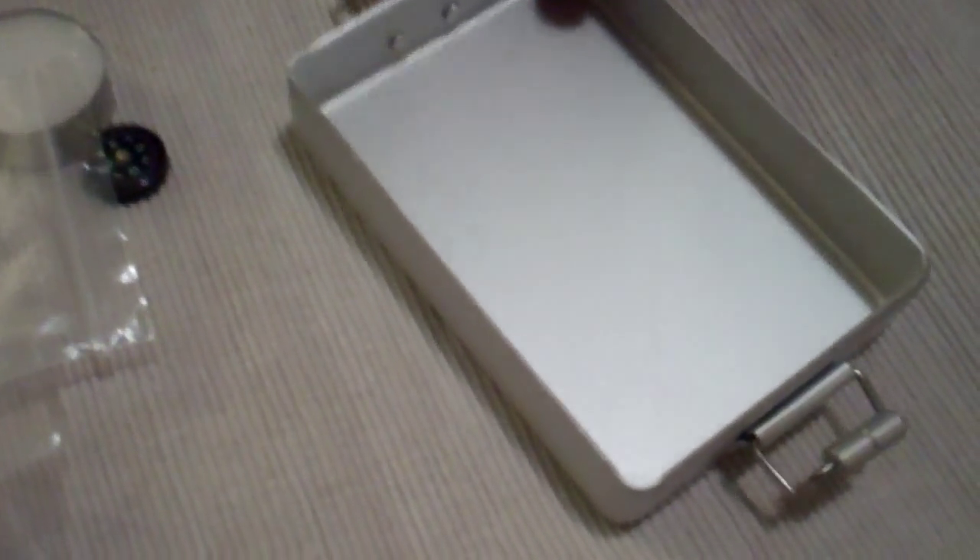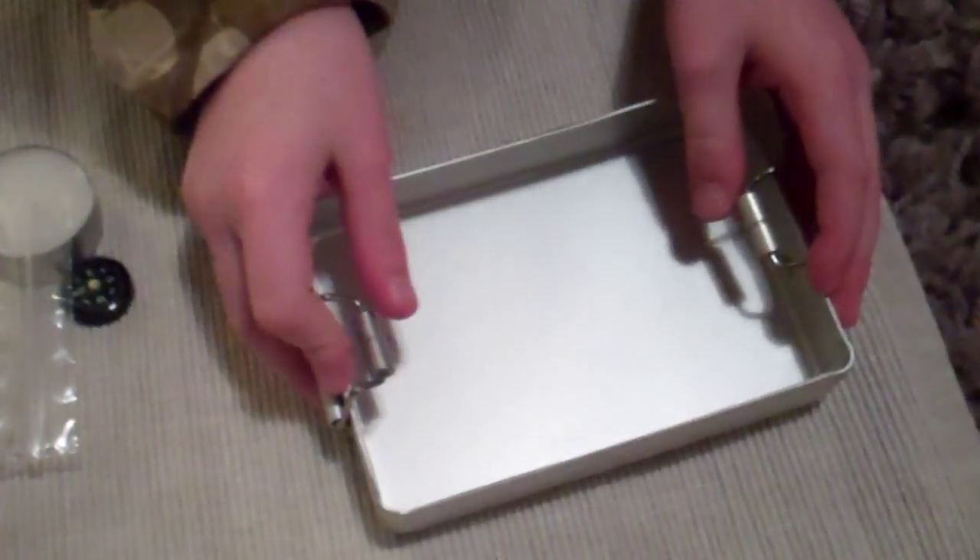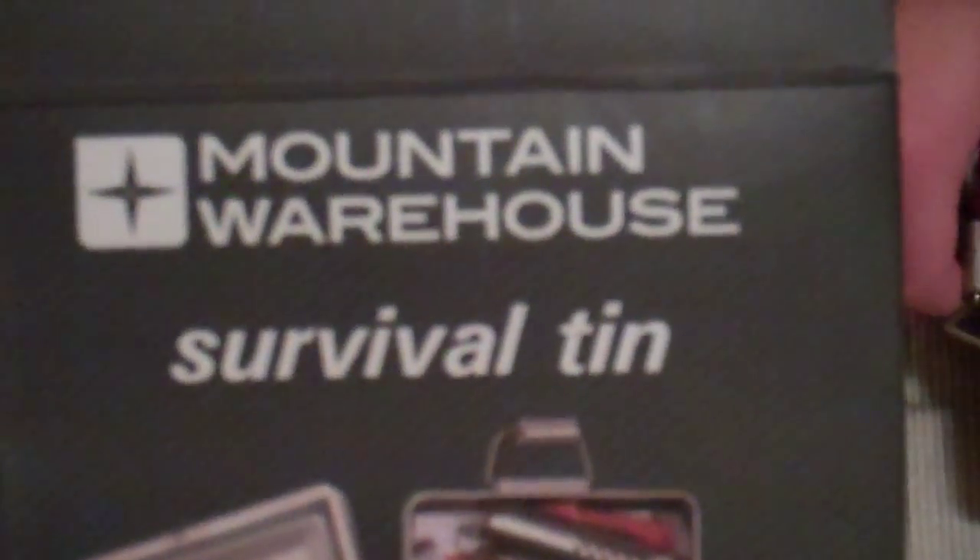A piece of paper, and that's it — some cards and things. And this tin, I suppose you could use it for cooking as well. Well, that is a bargain. I think it cost about 15 quid — survival tin from Mountain Warehouse. Cheers, soldier.